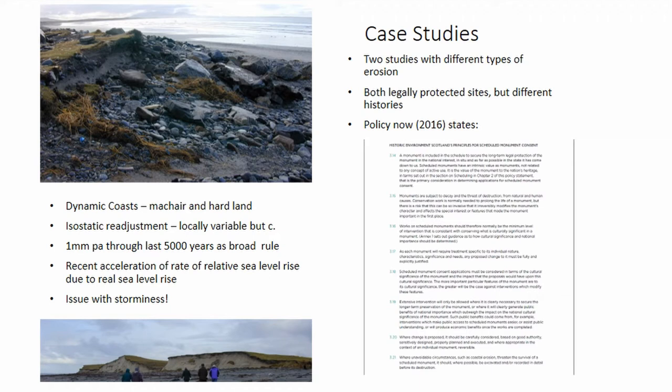We've also got an issue of inundation. The islands have been isostatically readjusting downwards — locally variable, but around about a millimetre a year for the last 5,000 years is a good rule of thumb for our working archaeologists. But there's been a recent acceleration in sea level rise. We're now working at three to four millimetres per year in addition to that one millimetre. So we've gone from a sea level rise of a metre a millennium to potentially four metres a millennium, and rapidly accelerating.